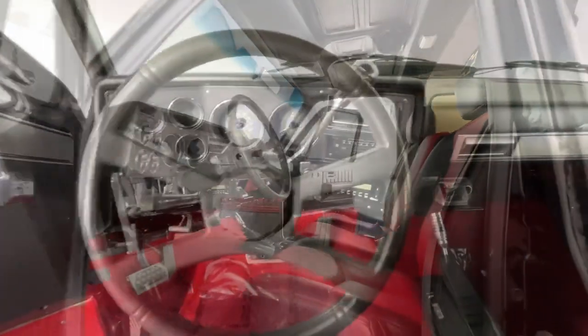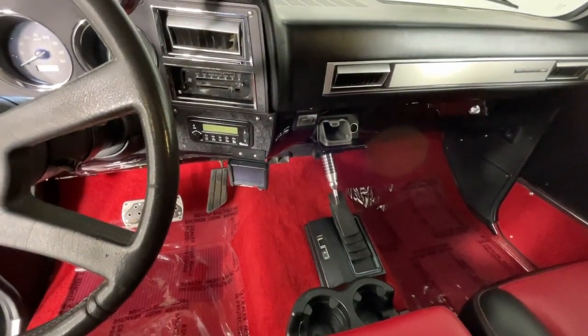Feel calm and competent in this well-equipped Blazer. Treat yourself to a test drive today.